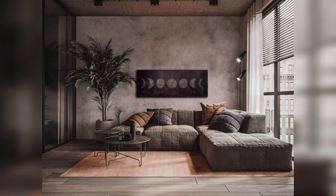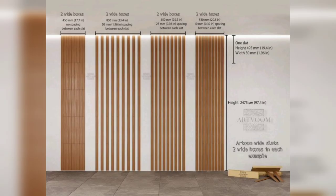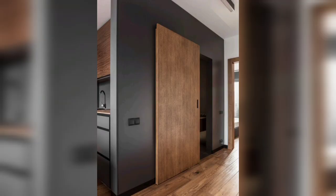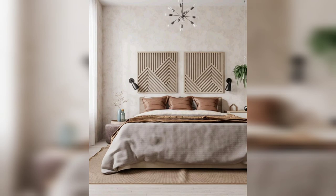Versatility of Wooden Finishes. Wooden wall decorations offer versatility in terms of finishes. We will discuss options like natural, stained, painted, or distressed wooden finishes. Learn how to choose the right finish to achieve the desired look and ambiance in your space.